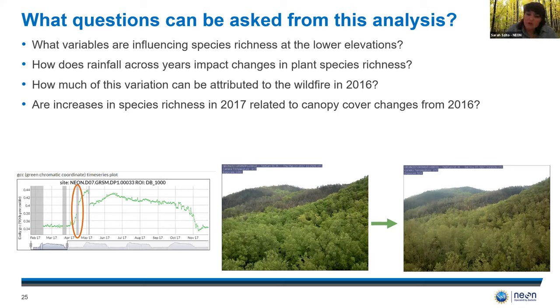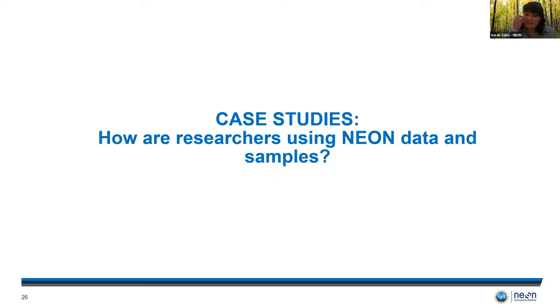And this was observed with just five years worth of data, so imagine what this looks like in another five or even ten years. To wrap up today, I'd like to highlight a couple of projects that have used NEON samples or data from Great Smoky Mountains, demonstrating how researchers are currently integrating NEON into their programs.